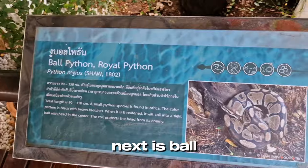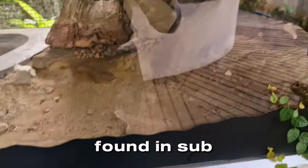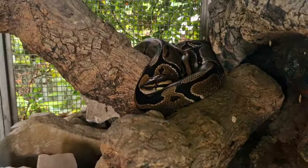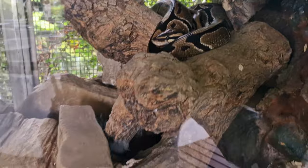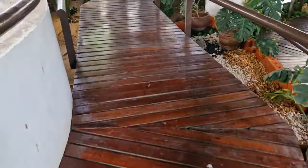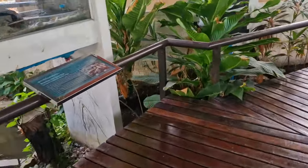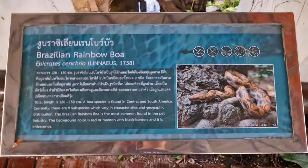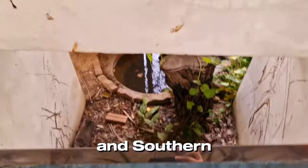Next is the ball python, or royal python, which can be found in sub-Saharan Africa. Here is the Brazilian rainbow boa, which can be found in Central and South America.